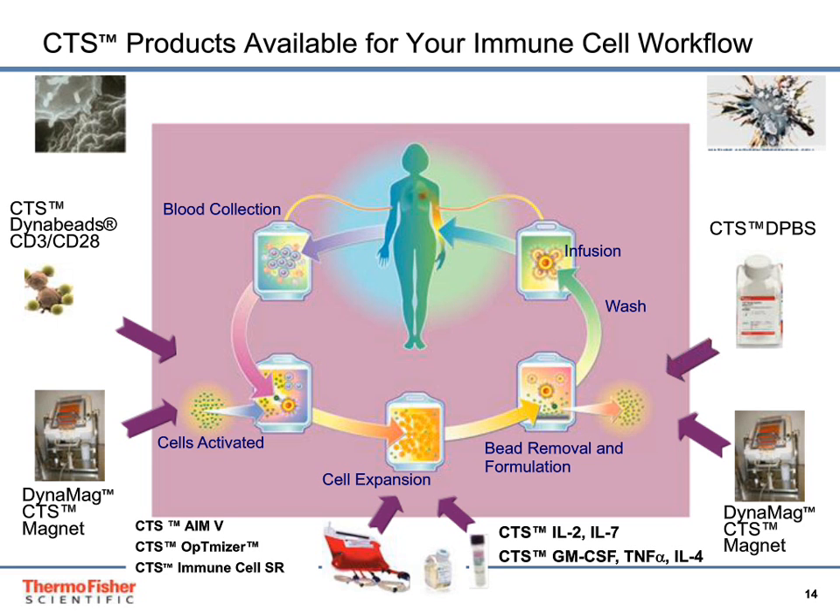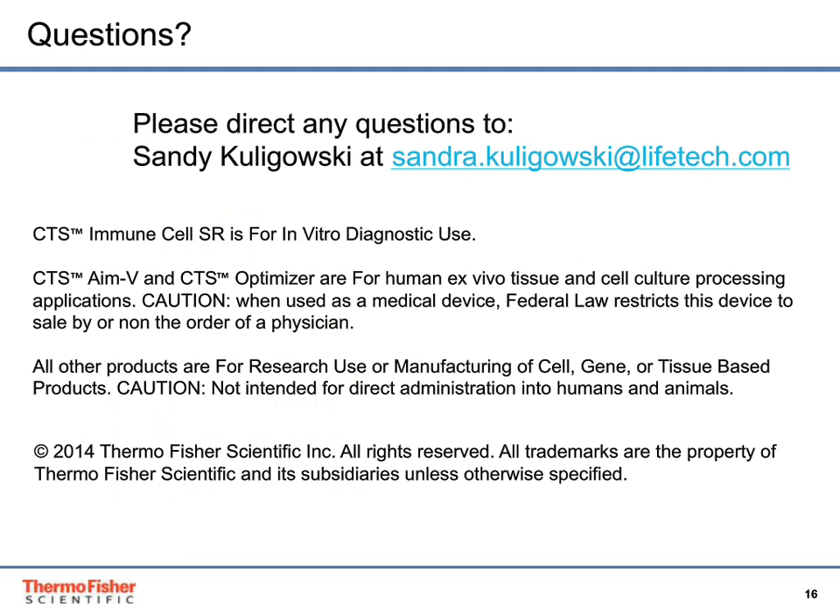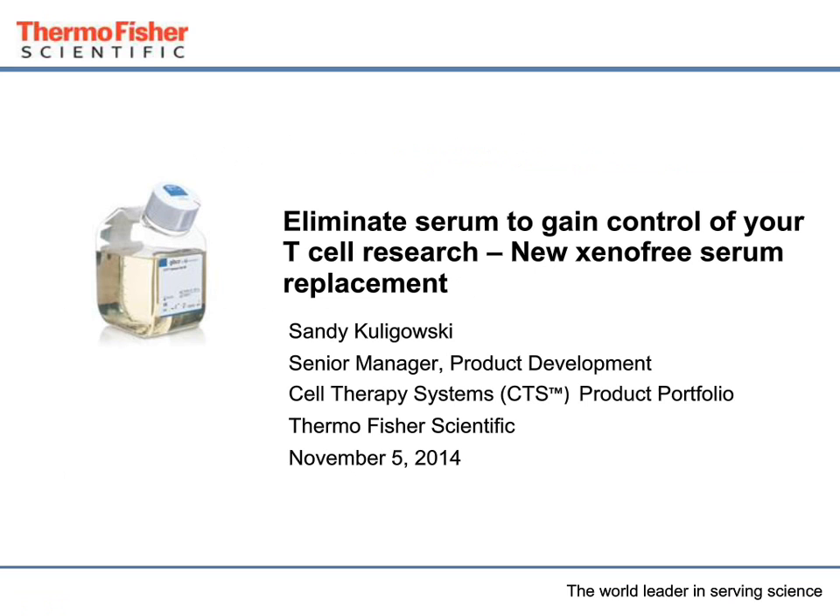This product will be available soon and globally. It will be available in both a 50 mL convenient size and a 500 mL size. Please contact Sandy Kuligowski at Sandra.Kuligowski@lifetech.com. Thank you very much for attending this webinar and your interest in this product.